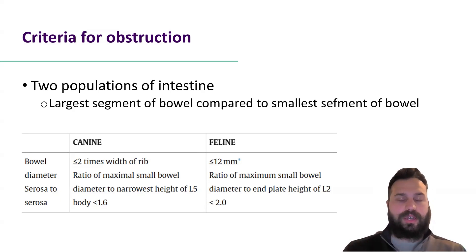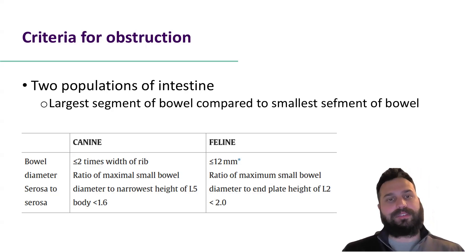There are other published criteria for obstruction from the Thrall textbook of diagnostic radiology, where we look at it in both dogs and cats. In dogs, the intestinal diameter should be less than two times the width of a rib, and the intestinal diameter compared to the height of L5 at the narrowest point should be less than 1.6 times in a normal patient. In cats, intestines should be less than 12 millimeters, and the ratio of small bowel compared to the end plate of L2 should be less than two times.